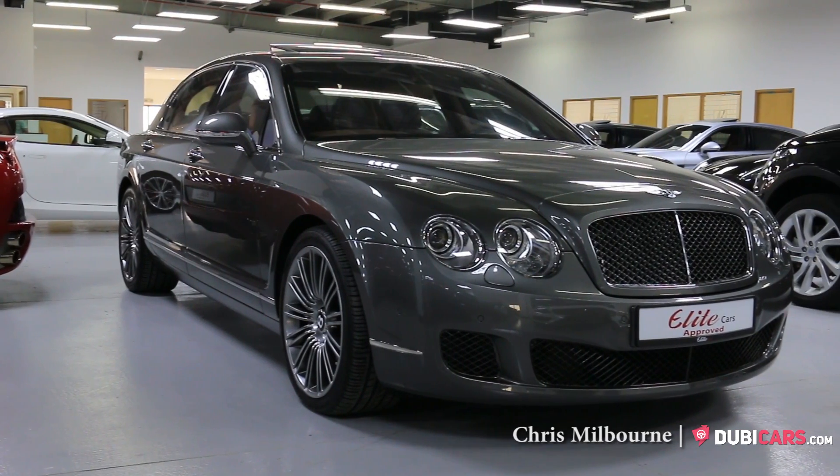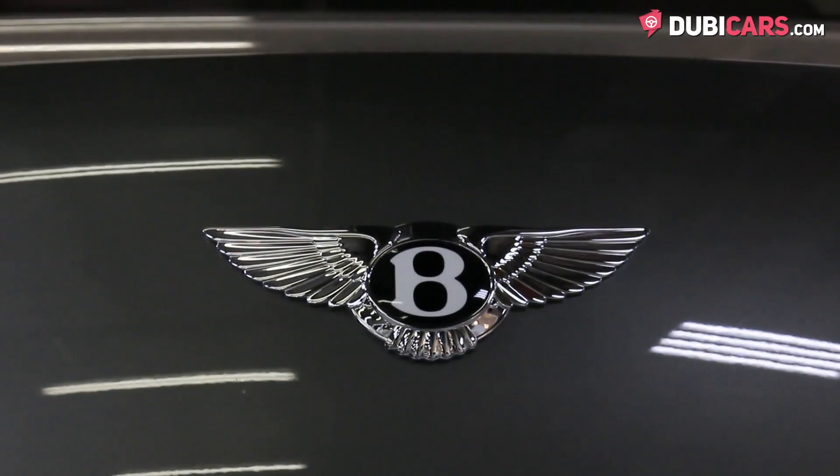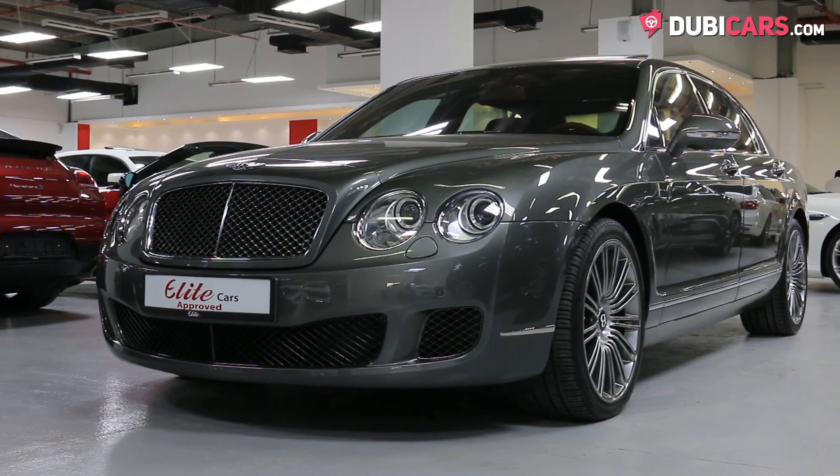Hello there, this is Chris at Doobecars.com and this is a 2013 Bentley Continental Flying Spur W12 for sale at the Elite Cars.